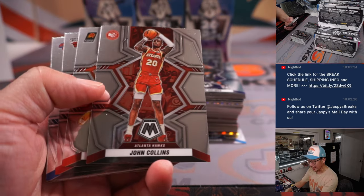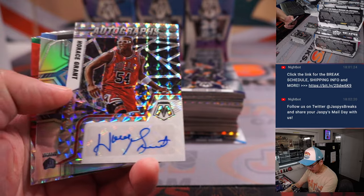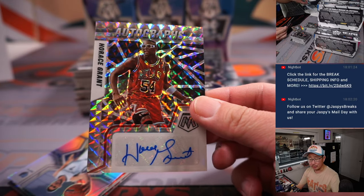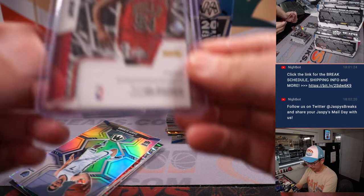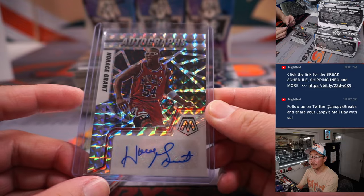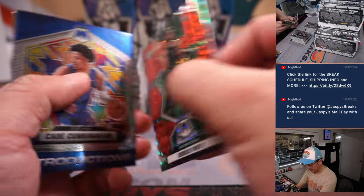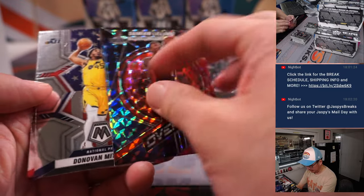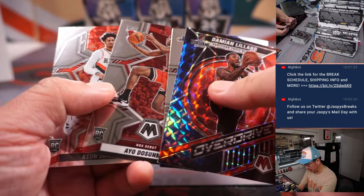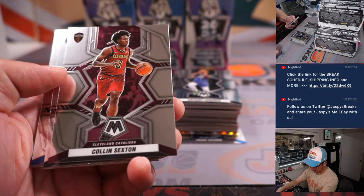So for example, John Collins is not going to ship — these guys aren't going to ship, those are commons. Horace Grant will ship — that's a hit, Bulls. Famous goggles and everything. Santi Aldama obviously ships — that's a red parallel, so that'll obviously ship. Inserts ship. Dame will ship. National Pride Donovan Mitchell ships — that's an insert. But these guys won't ship. I think you get the idea.